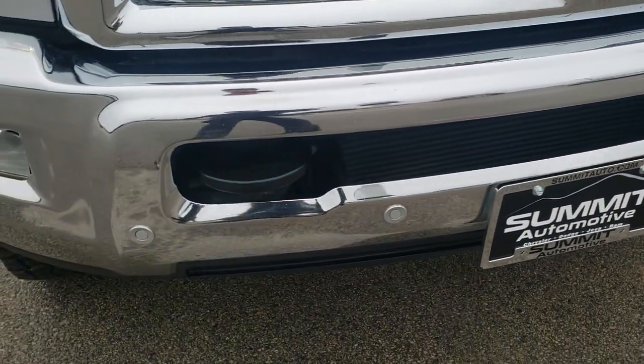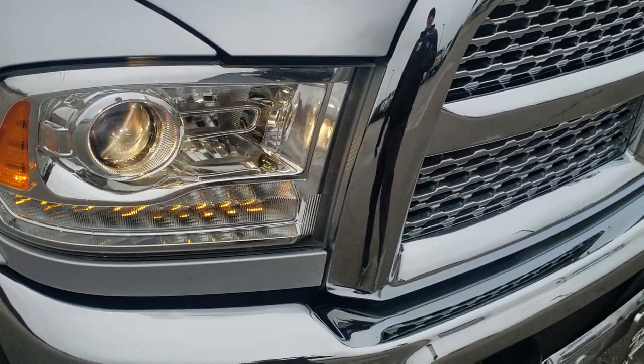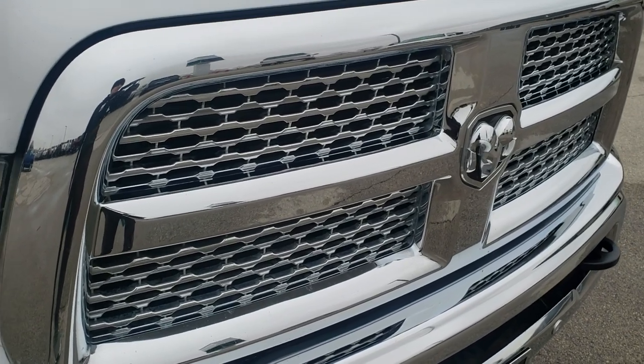The front bumper is in excellent shape. It does have the front bumper parking sensors, projector headlamps, LED running lights, and the chrome-trimmed grille.